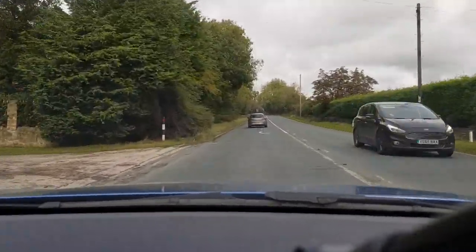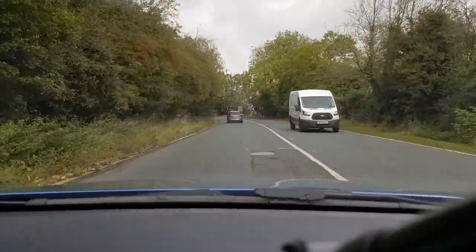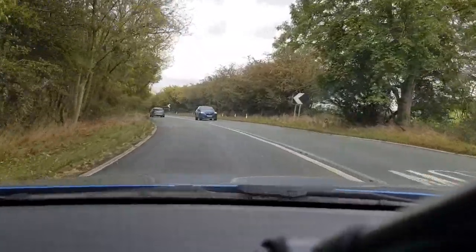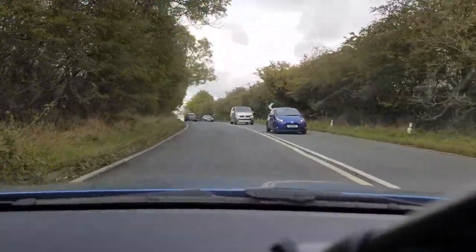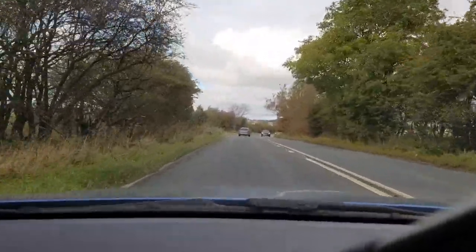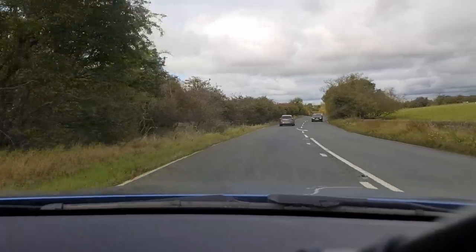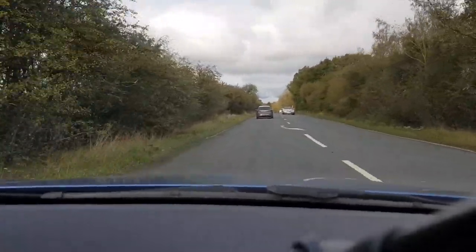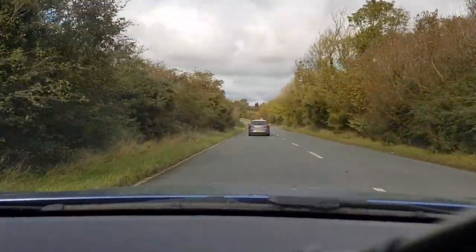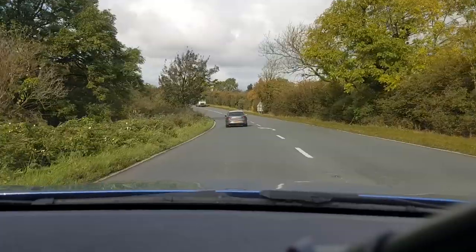Coming up to the bend now, I need to maintain a good speed but not too quick, checking my mirrors in case I need to slow down. Going around the bend it seems to be clear, so I can check my mirrors and increase speed, keeping it at the speed limit - the national speed limit on this single carriageway road, which is 60 miles an hour. I need to maintain a good following distance from the car in front - two seconds in the dry and four seconds in the wet. As it's damp, I'm going to leave four seconds.